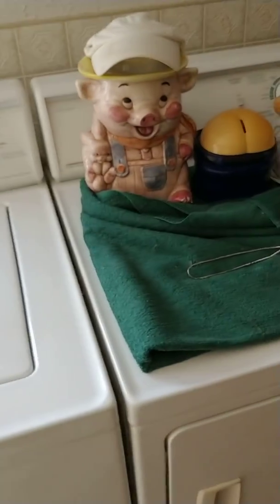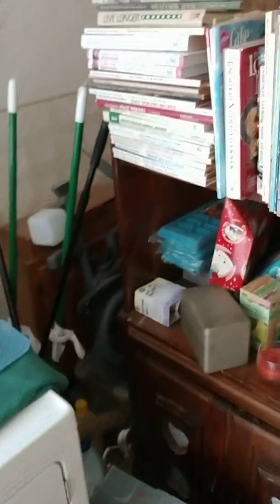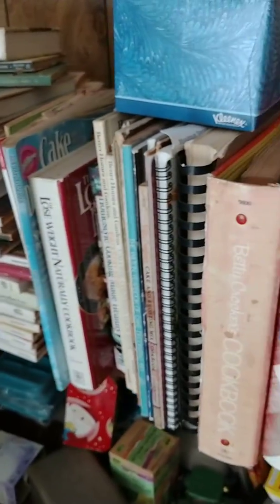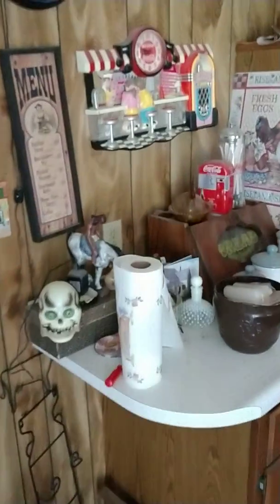A man, a washer and dryer, cookie jars, pig banks, lots of cookbooks here. Vacuum attachments, cabinet, more kitchen stuff on the counters here.